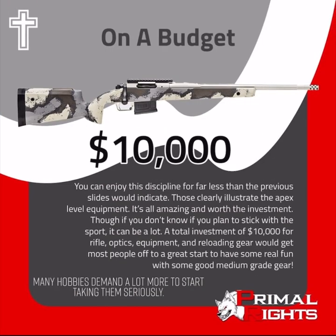You can enjoy this discipline for far less than the previous slides would indicate. Those clearly illustrate the apex level equipment — it's all amazing and worth the investment. Though if you don't know if you plan to stick with the sport, it can be a lot. A total investment of $10,000 for rifle, optics, equipment, and reloading gear would get most people off to a great start with some good medium-grade gear. Most hobbies are going to demand a lot more money to start taking them seriously.